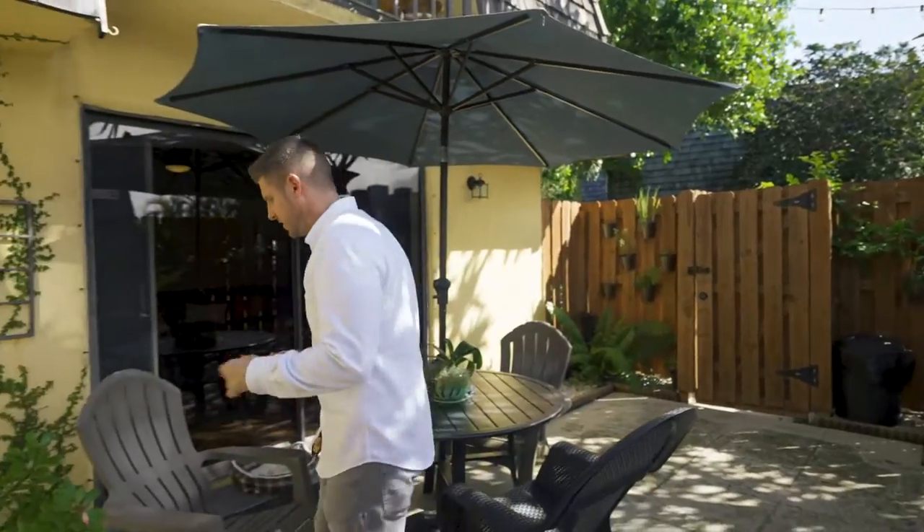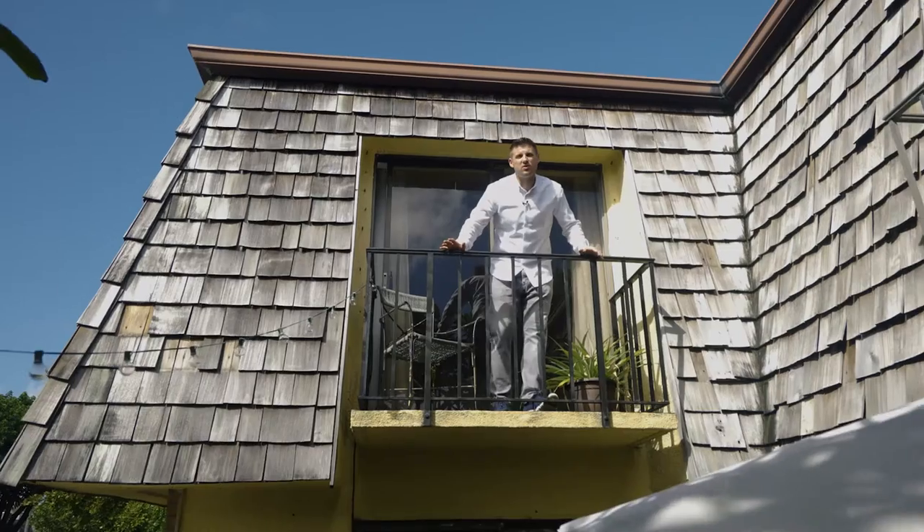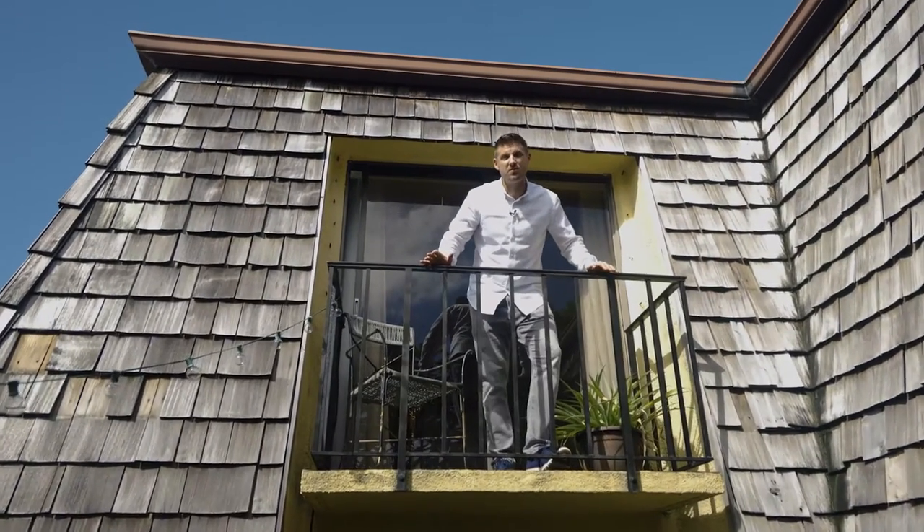I've always been a huge fan of these quad style corner villas because each one has its own front yard courtyard, so you can relax here or appear on one of your two balconies which are off your bedrooms. Or we can just go inside.